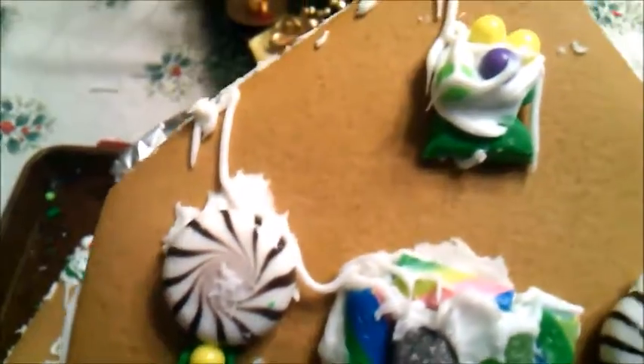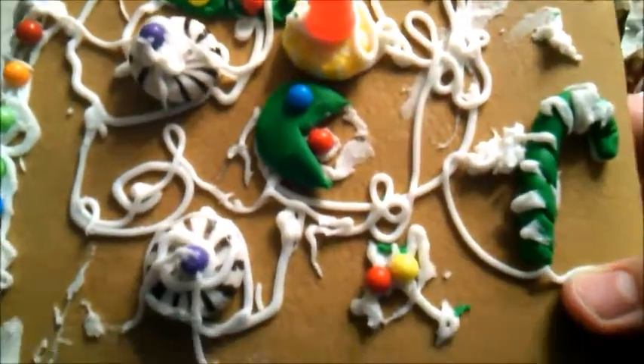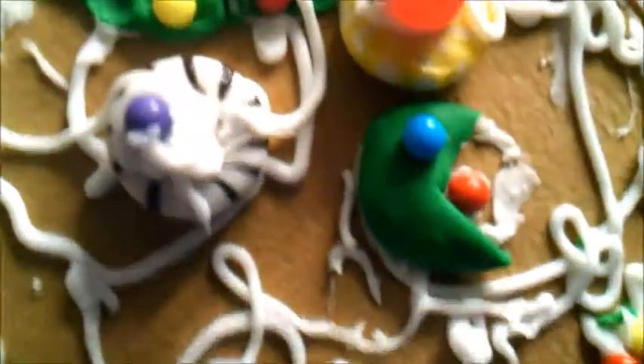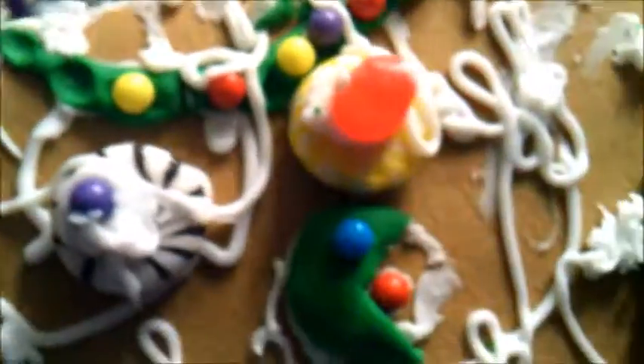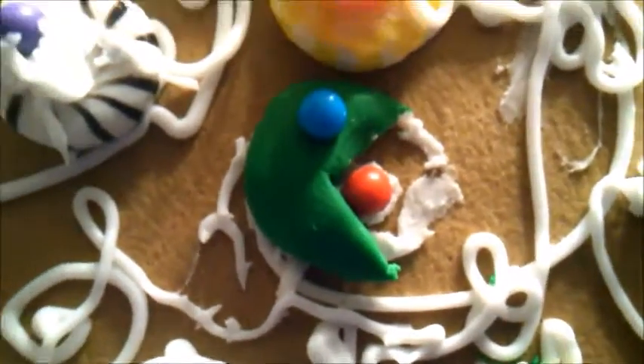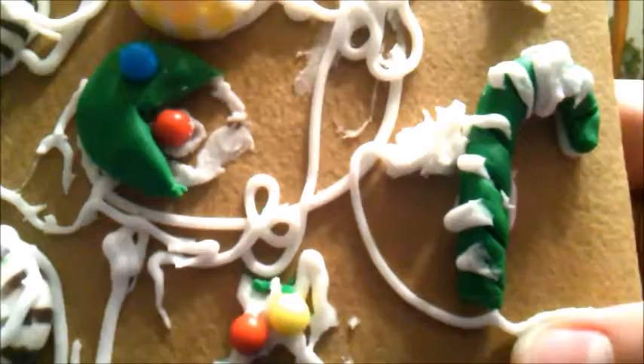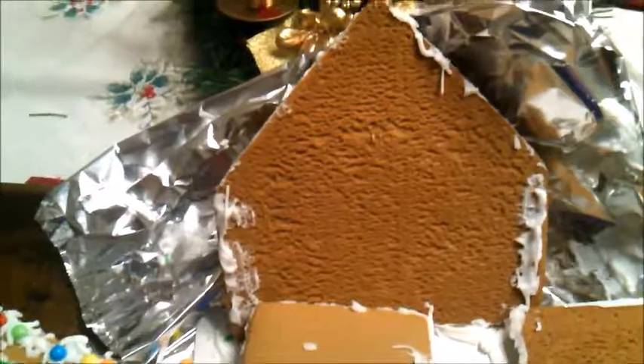Right here, two mints are used as windows, which have way too much icing all around them. Here is a second roof piece with similar things to the other one — two mints with small candies, and what was originally a green garland with ornaments on it, which now looks like a disaster. And this is a fondant Pac-Man for no reason, because it was just becoming a disaster and I didn't care anymore. Here's another candy cane.